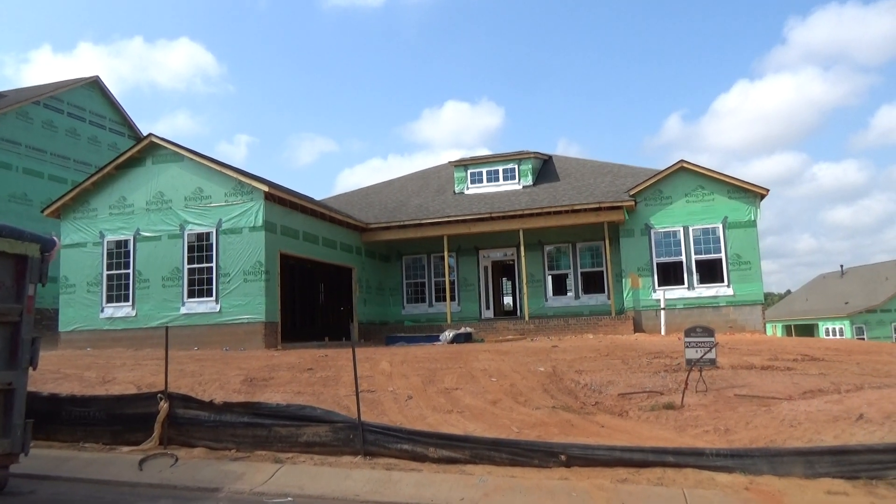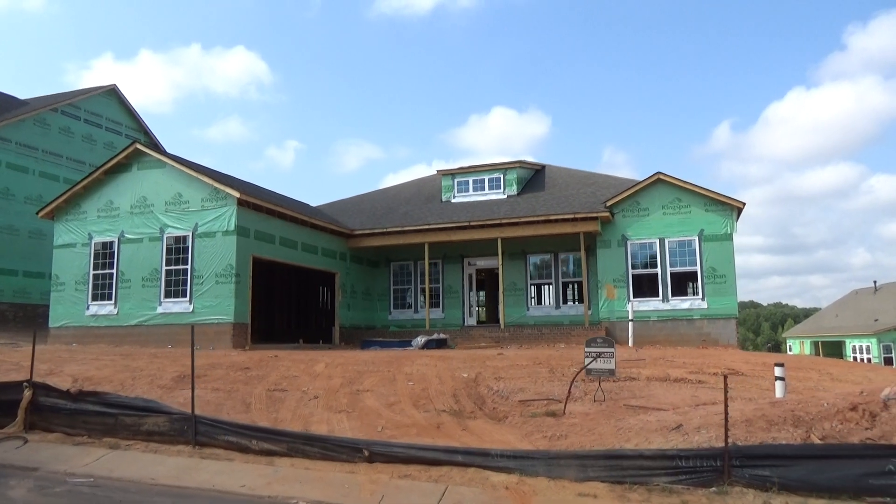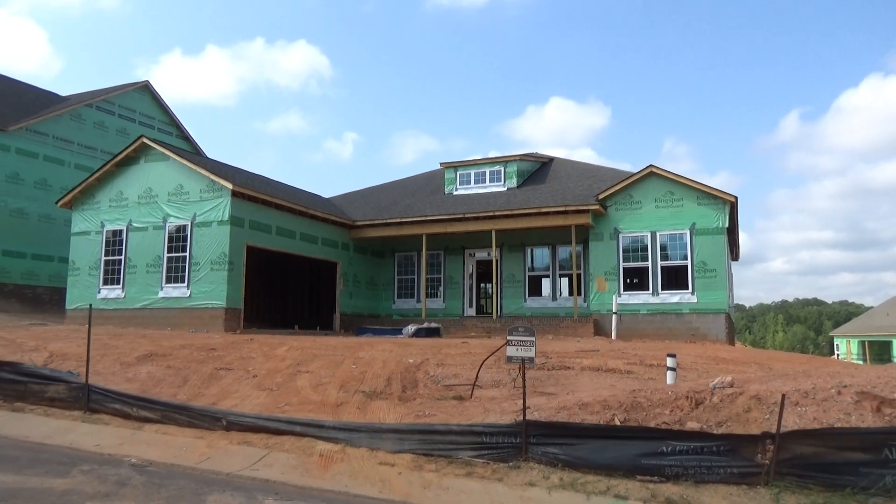Hey, it's Roger. I'm on location here in Millbridge in the Emerald Homes section. Emerald Homes is a D.R. Horton brand, and they've got a couple of killer ranch plans.